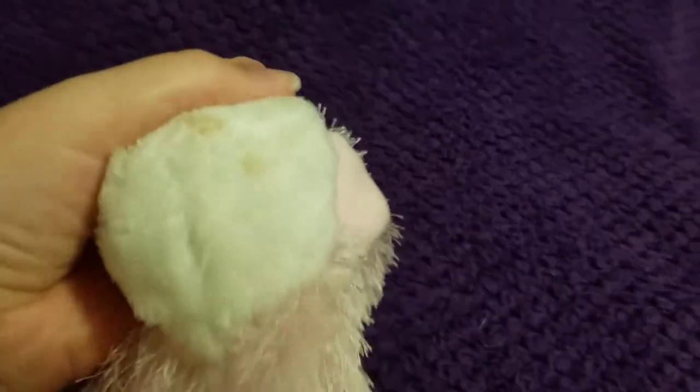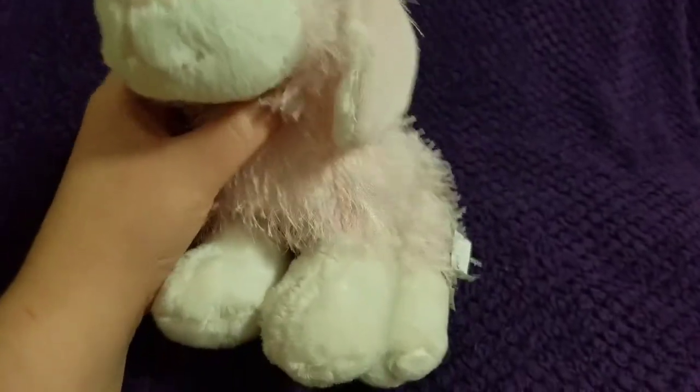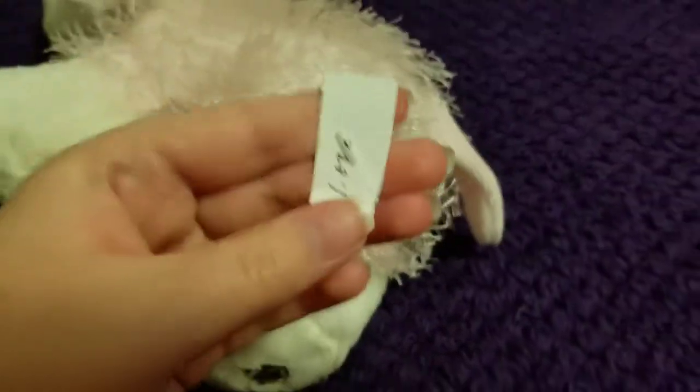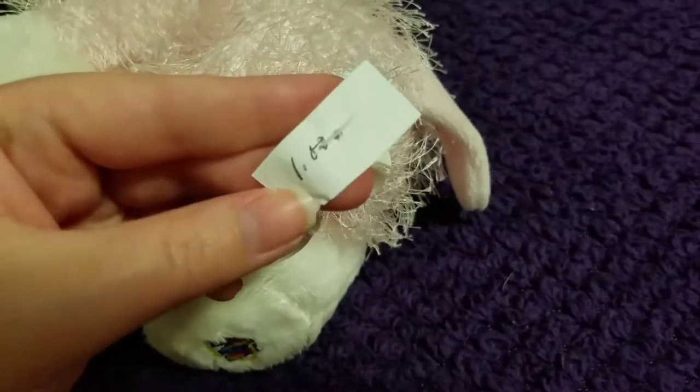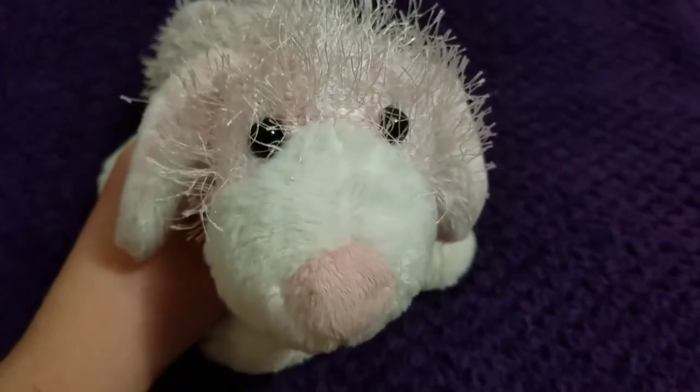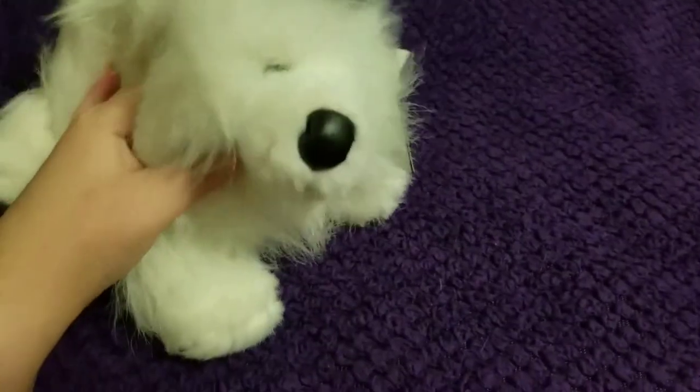The next one I'm super excited for is the pink and white dog. I had this one in my old collection. Her name is Jellybean. She does have a stain on her foot but she doesn't smell like smoke or anything, so I'm just going to give her a good surface washing. She's so cute — and yes, here's the W on her.